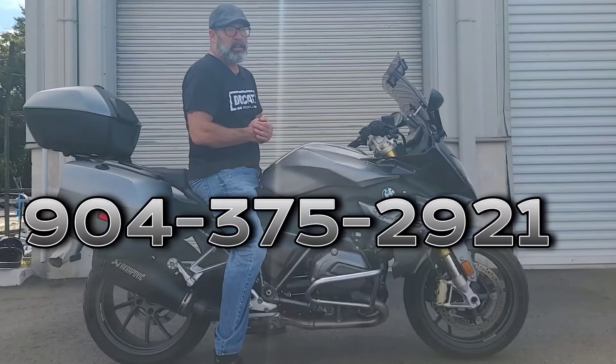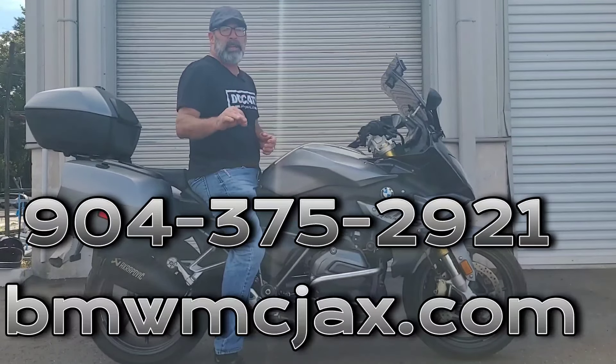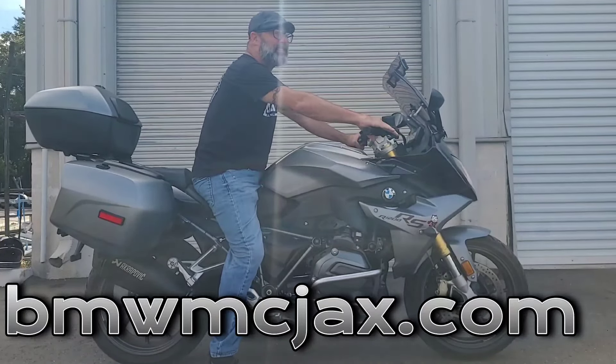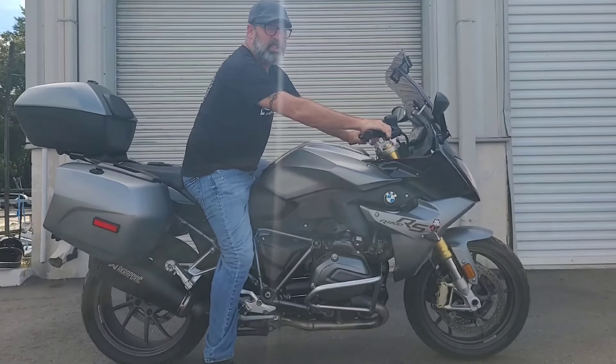Give us a call — the phone number here at the shop is 904-375-2921, or hit us up on the website at bmwmcjacks.com. Now if you'll excuse me, it's time to let that Akrapovic exhaust sing and go ride this thing. Until next time, we'll see you on the road.